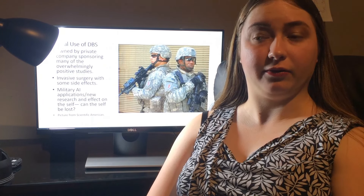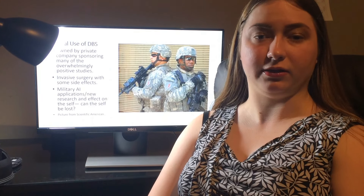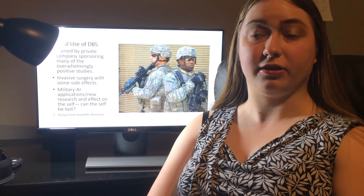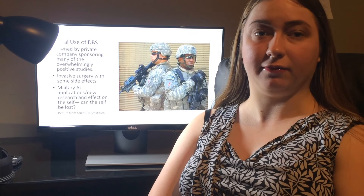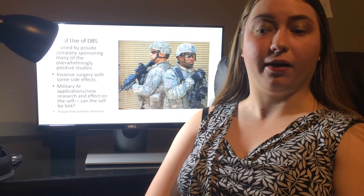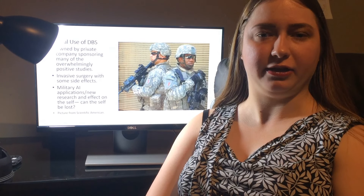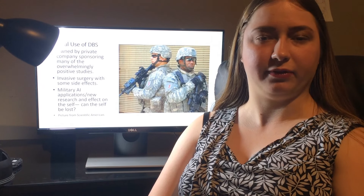Currently, this has not been shown to be the case, but if they begin to integrate more and more mechanical parts into a person, the question is: would that person actually remain a person, or would they be, in a way, partially AI-controlled? All these questions have been brought up and are still under heavy discussion with regards to deep brain stimulation in general, not just for depression.